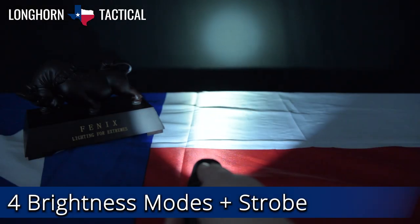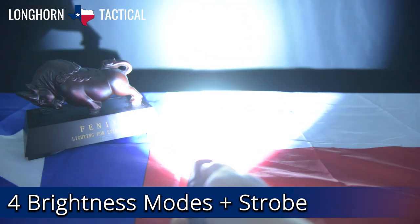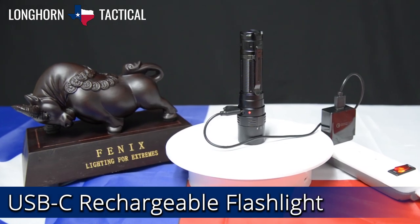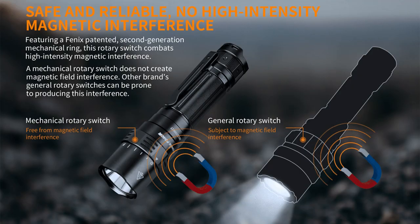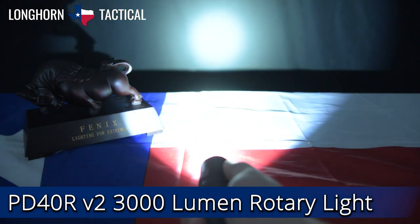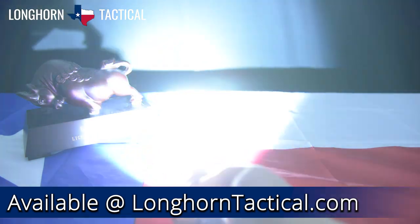With an impressive runtime of up to 88 hours on 30 lumen eco mode, the PD40R V2 is ready to go the extra mile with you whenever you need it. Use its fast charging USB-C port to fully charge the light in under 3.5 hours. The upgraded PD40R V2 features a magnetic interference resistant mechanical rotary switch, which lets you easily cycle through its brightness modes as well as strobe. All of these reasons are why it is number 2 on our list of top 5 tactical lights from Phoenix.